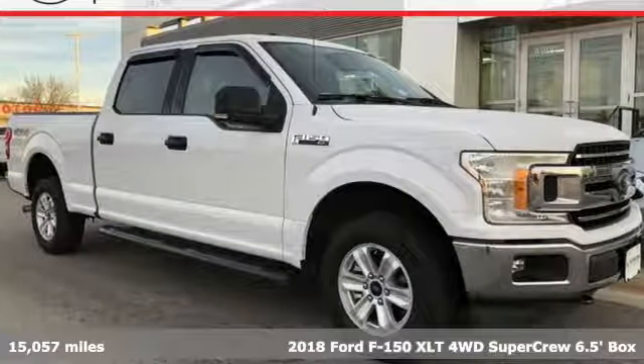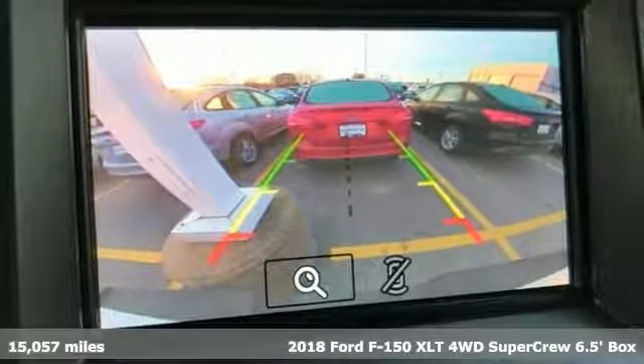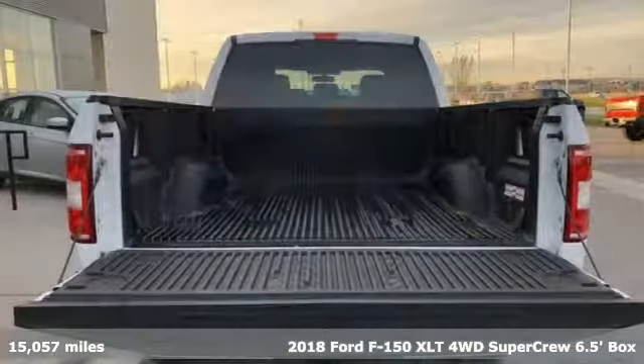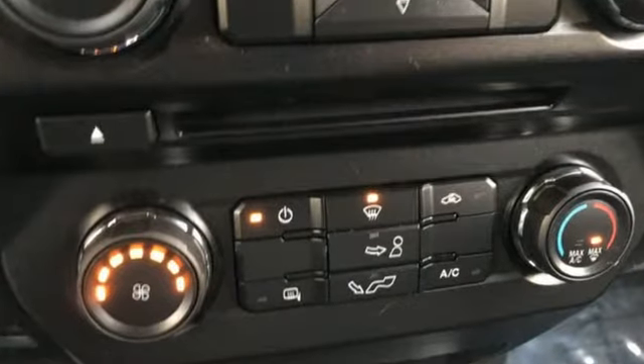It's a 2018 Ford F-150. Smart enough and tough enough to stand the test of time, the F-150 is a leader at the job site. It comes with features you need, and better yet, want.